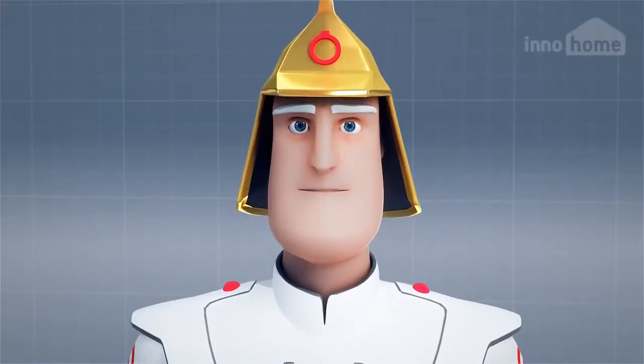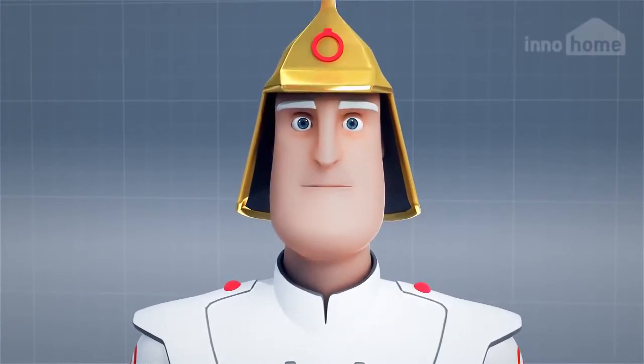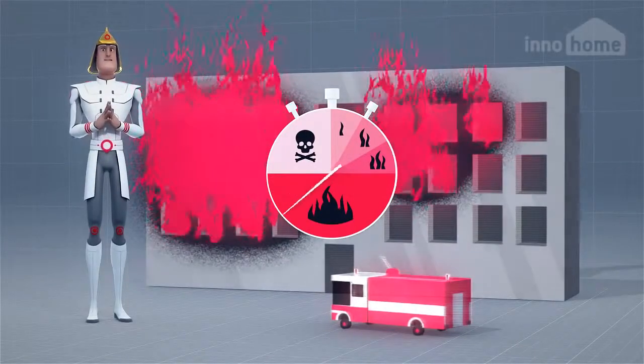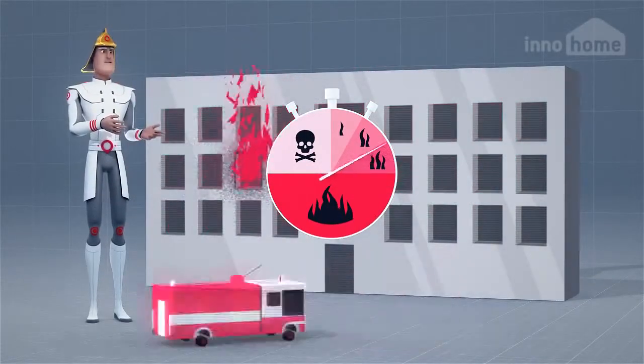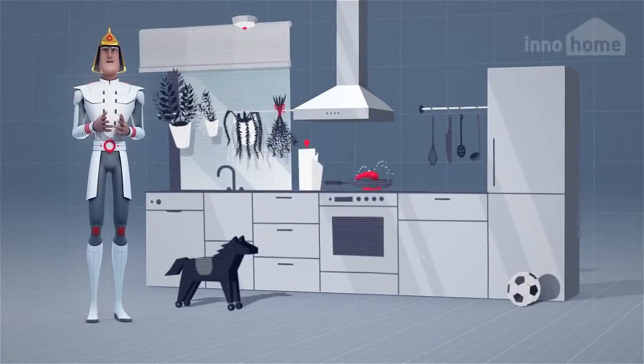Dealing with fire is difficult. Therefore, it's much better to prevent it from happening in the first place. So let's go back to the beginning. By concentrating on the moment before the fire starts, fire safety at home can be improved significantly and in a very affordable way.